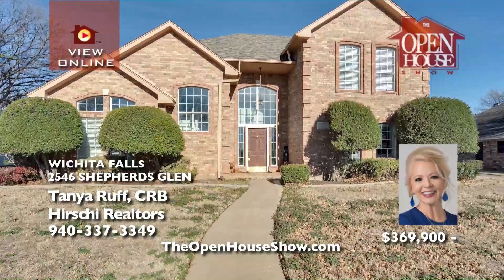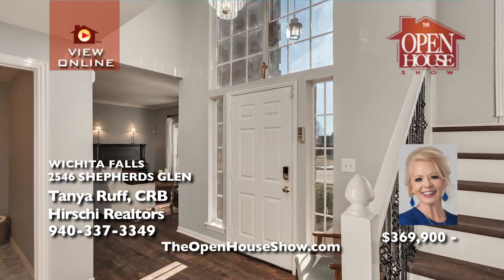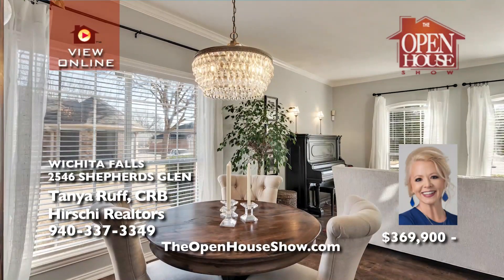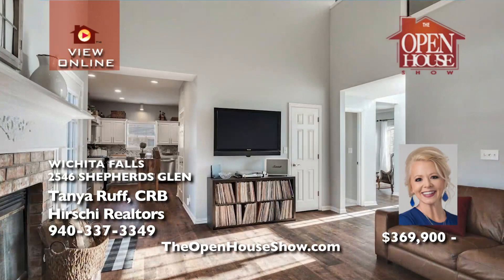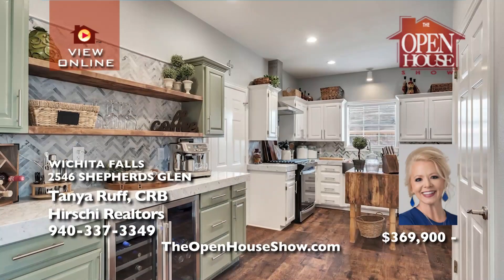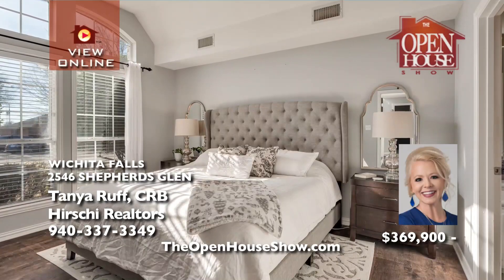Tonya Ruff says: what an extraordinary renovation on this home. It begins at the entry with luxury vinyl plank flooring that graces two living areas. The exquisite kitchen features a custom dry bar, floating wood shelves, marble counters and backsplash, and a farmhouse sink. The isolated master suite is downstairs for privacy, with a total of four bedrooms and two and a half baths. Call Tonya soon for a tour.